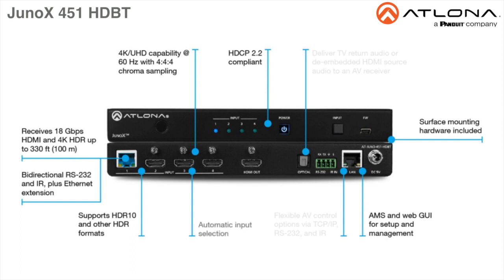It includes automatic input switching and also supports the HDMI audio return channel for receiving digital audio from a television that includes a Toslink digital audio output for sending this audio to an AV receiver or soundbar.